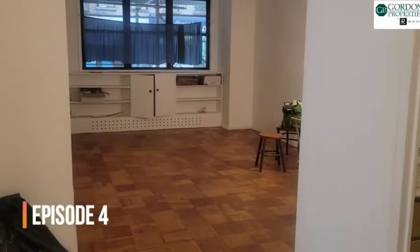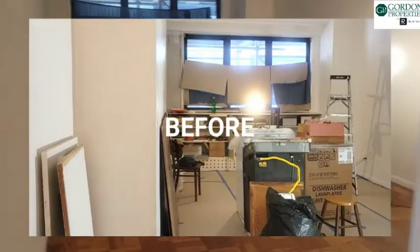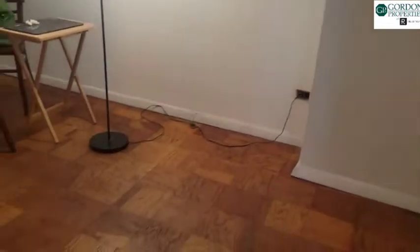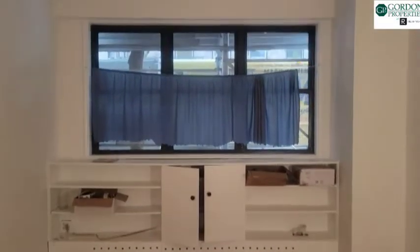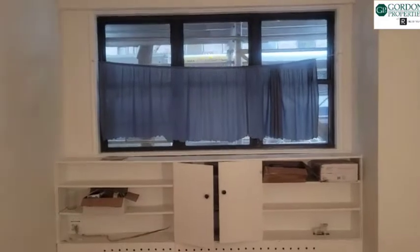Here we are back at the estate apartment for an update. The living room is empty and painted. We're leaving the shelving by the window and we're going to clean the windows and do some treatments on them.